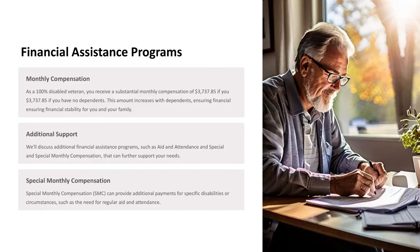Financial Assistance Programs. Monthly Compensation: As a 100% disabled veteran, you receive a substantial monthly compensation of $3,737.85 if you have no dependents. This amount increases with dependents, ensuring financial stability for you and your family.